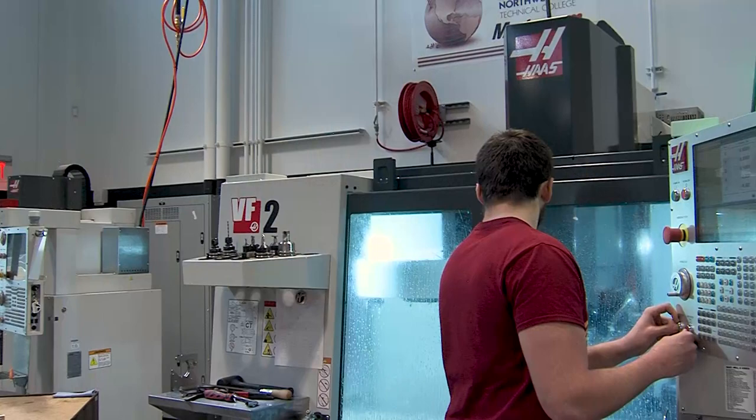The machinery here is actually quite new — pretty top-notch for what you'd consider for the industry. It's great equipment to work on for learning.